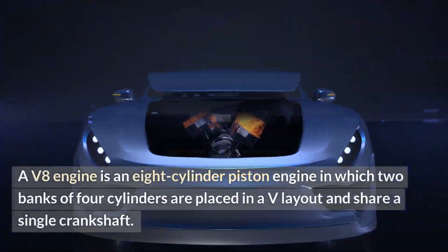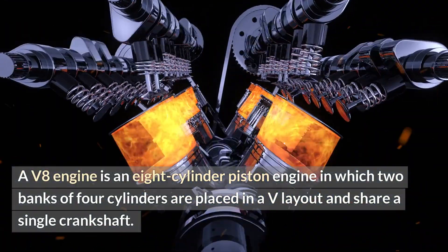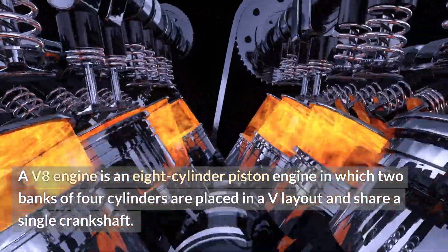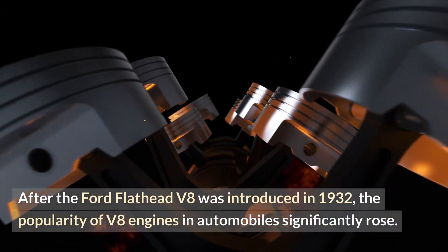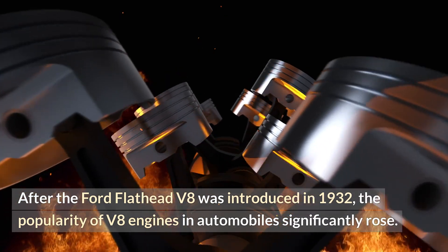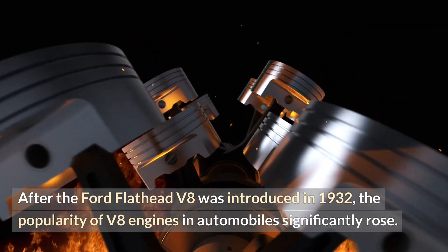A V8 engine is an eight-cylinder piston engine in which two banks of four cylinders are placed in a V layout and share a single crankshaft. After the Ford Flathead V8 was introduced in 1932, the popularity of V8 engines in automobiles significantly rose.